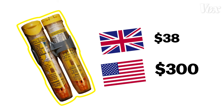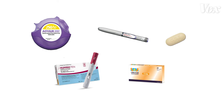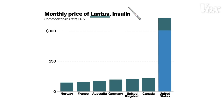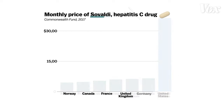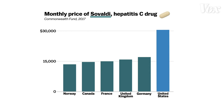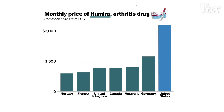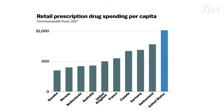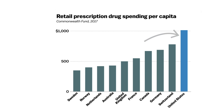And it's not just the EpiPen. Let's look at five of the top-selling prescription drugs in the world. Advair, a brand-name asthma inhaler — more expensive in the US. Lantus, a type of insulin — more expensive in the US. Sovaldi for Hepatitis C — costs more in the US. Humira for arthritis, Crestor for cholesterol — more expensive in the US. So here's an unsurprising chart: Americans spend more on prescription drugs than anyone else in the world. Why?